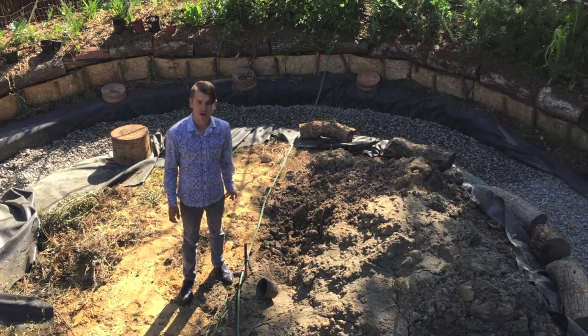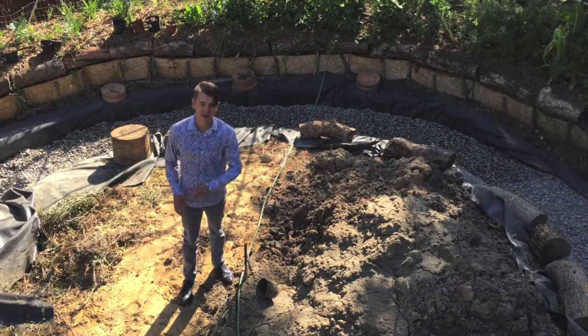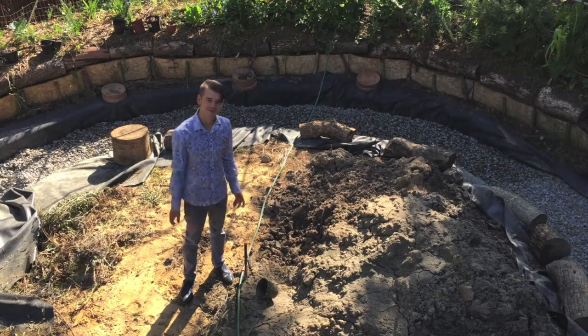I'd like to share a few work-in-progress shots of how we're getting this done. It was quite a mission as the liner weighs over 100 kilograms, so we had to have five people feeding it like a snake. As you can see, the truck is coming in to offload the 14,000 kilograms of gravel for our wetland that's going to turn the pool into an eco-pond.